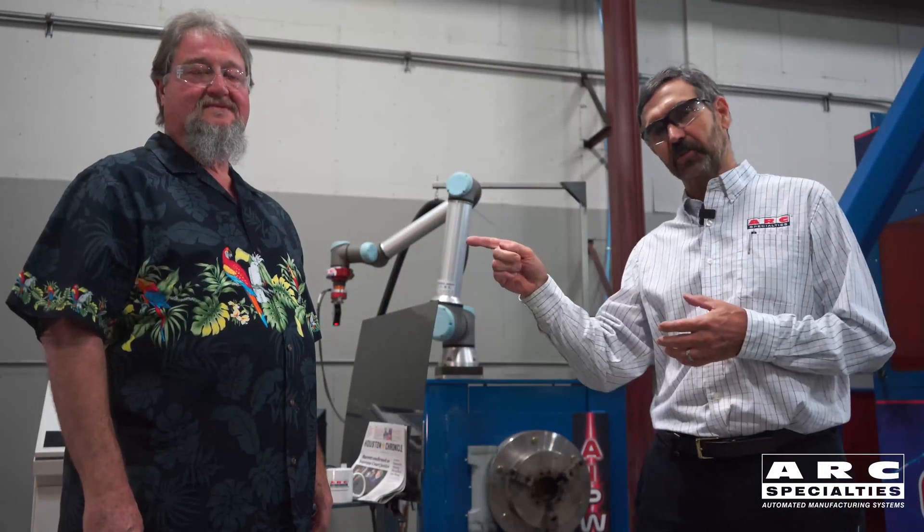Hello, this is Dan Alford with Arc Specialties. We have something a little different for you today. This is John Stoll — he's our new salesman. He's been doing some market research, and he's been looking at some of the competitors' systems for welding pipe.